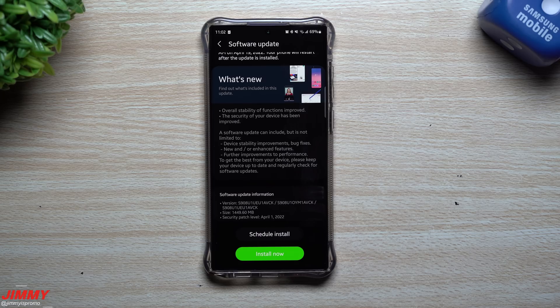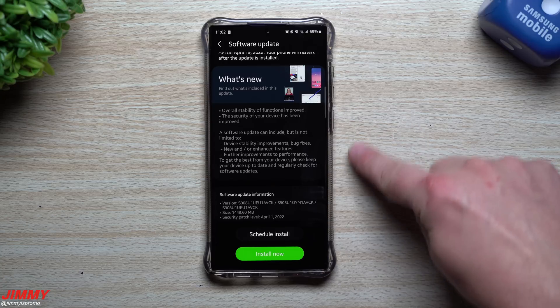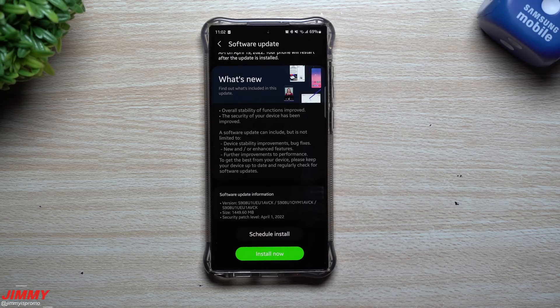Hey everybody, welcome back to Jimmy's Promo. Today is April 18th and Samsung just recently pushed out the latest software updates to the Galaxy S22 series. Now if you own another Samsung Galaxy device such as the Note 20 or the Galaxy Z Fold 3, some of those have been pushed with updates about three days ago. If you have a carrier-based Galaxy S22 phone, this update was pushed to you about three days ago as well.